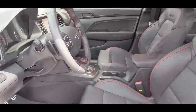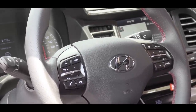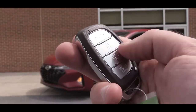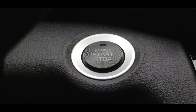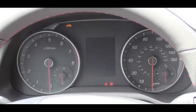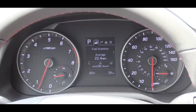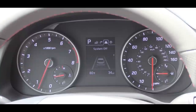Up front there's a tilt-and-telescoping leather-wrapped steering wheel. The key features the Hyundai logo on one side and lock, unlock, and rear hatch release on the other. Both transmission setups get push-button start, located just by the driver's right knee. Once started, the tachometer is on the left, speedometer on the right, with a small digital display in the center. Steering wheel-mounted controls on the right let you scroll through average MPG, range, driving mood, digital speedometer, and more.